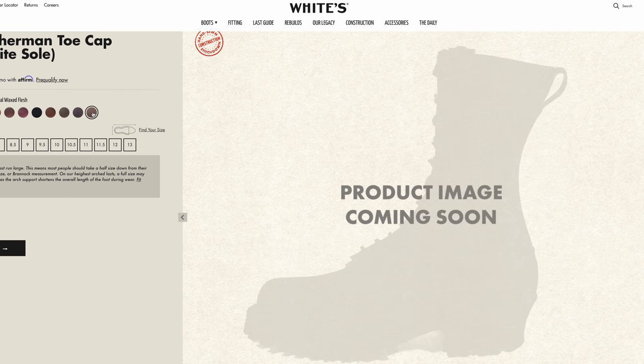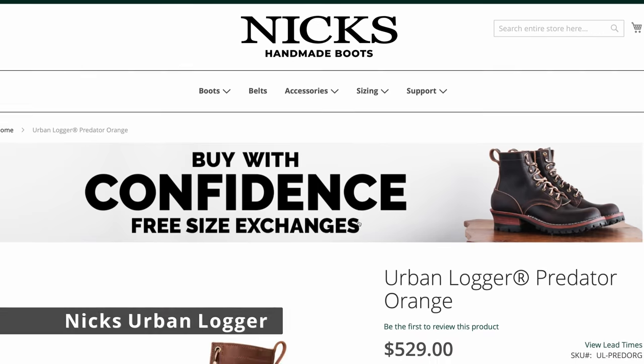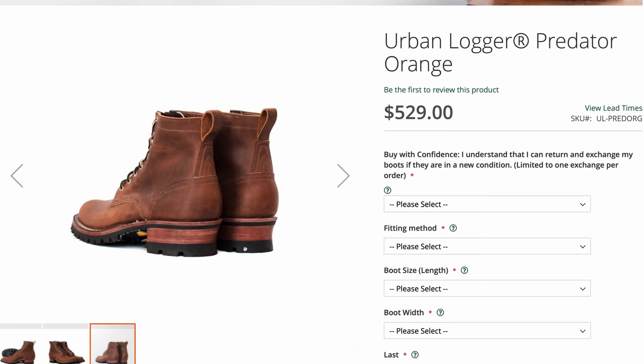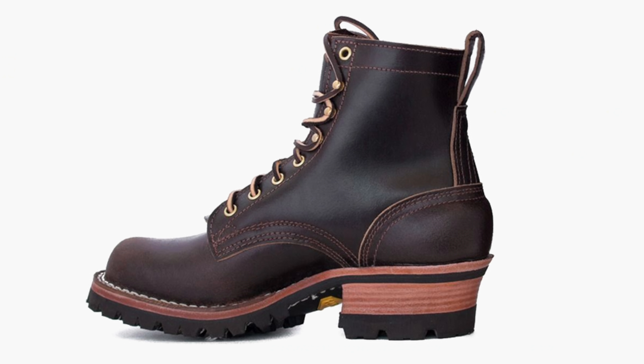Then there is their direct competition — also Pacific Northwest boots, also made in Spokane — and that's Nicks Boots. Their Urban Logger is still one of my favorite boots of all time. This is the boot I put on when I'm not sure what I'm going to get into during the day, but I know it can handle all of it. Some people don't like that chunky heel, but I personally love it. Nicks is one of the staples in my wardrobe.